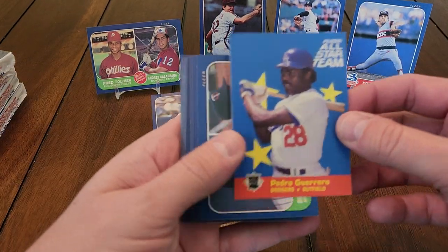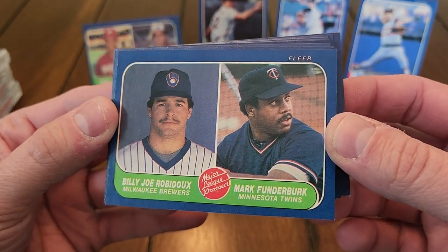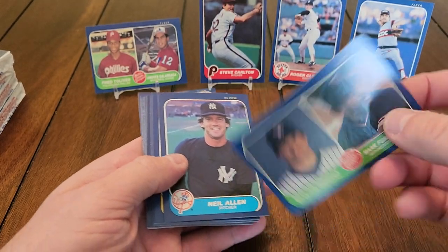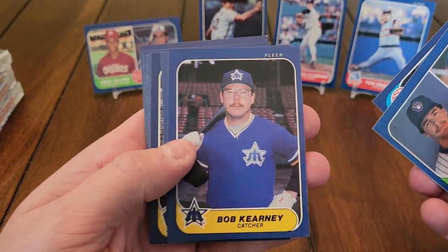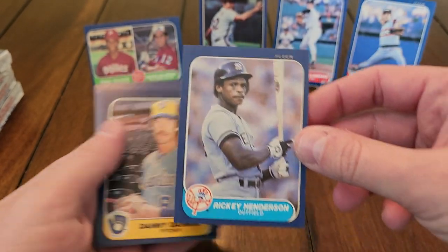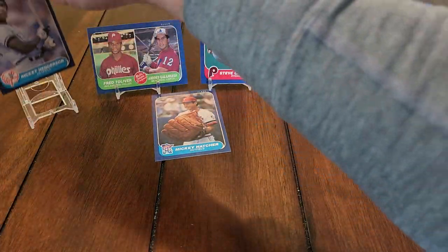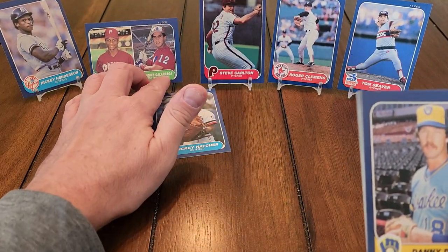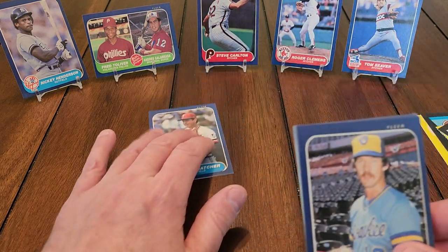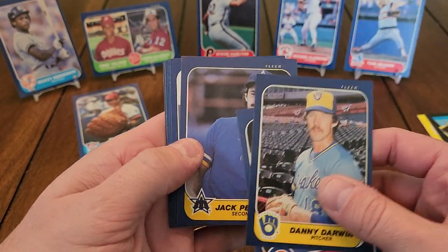Got some more stickers and there's an All-Star — Pedro Guerrero. Another prospect card, but it's not the Canseco. That one is pretty centered too. Hopefully if I get a Canseco, hopefully it looks like that. We'll get Ricky put up there. Getting some nice cards out of here. Nothing too super valuable — even the Canseco rookie is not going to be unbelievably valuable, but still it's a cool card to get out of a pack.